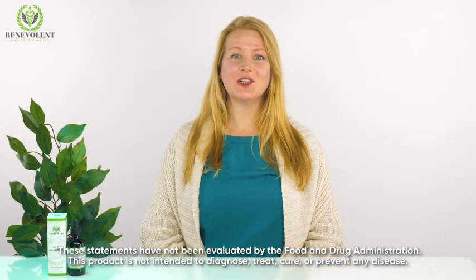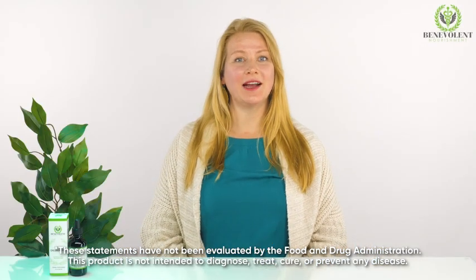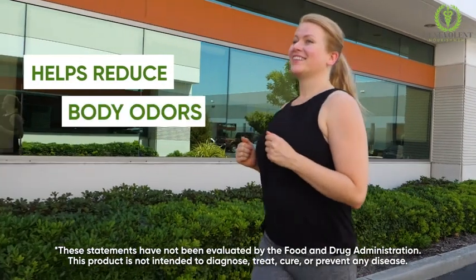And it doesn't stop there. Liquid chlorophyll has long been considered nature's natural deodorant. By internally breaking down and binding to odor-causing compounds such as sulfides, chlorophyll helps reduce body odors and bad breath.